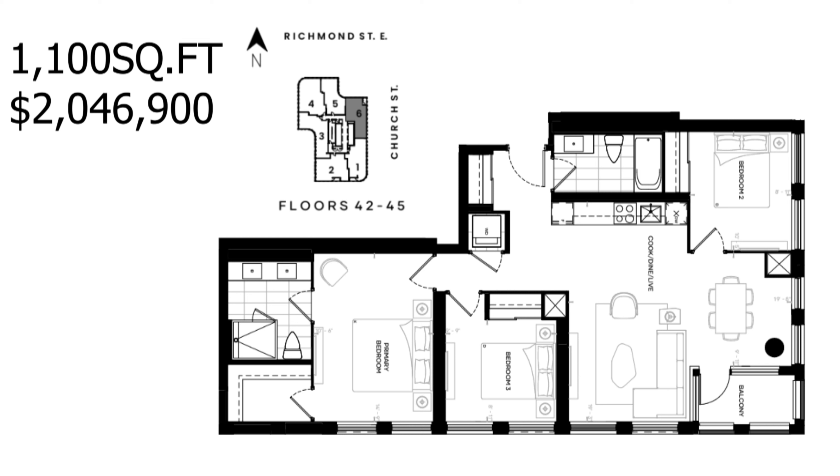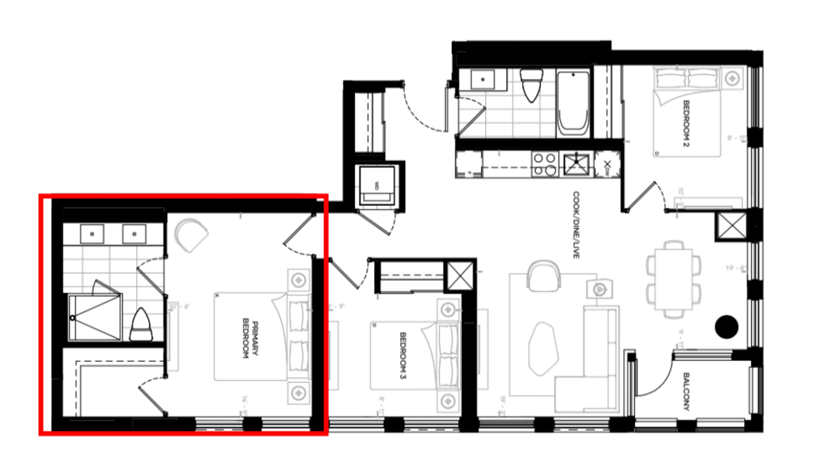Penthouse — three bedrooms and two bathrooms. This unit is perfect for a family and is found on the east side of the building, available from the 42nd floor all the way up to the 45th floor. Homeowners enjoy 1,100 square feet of indoor space, as well as a 35 square foot balcony for barbecue and a nice seating area. When entering this unit, you can first see to your left a full bathroom and to the right the closet.